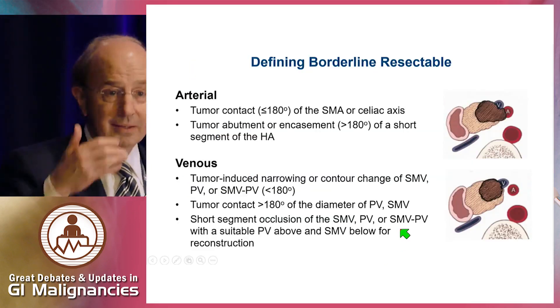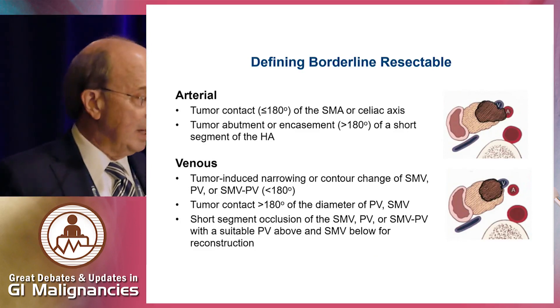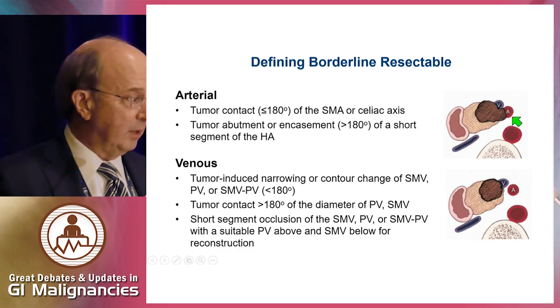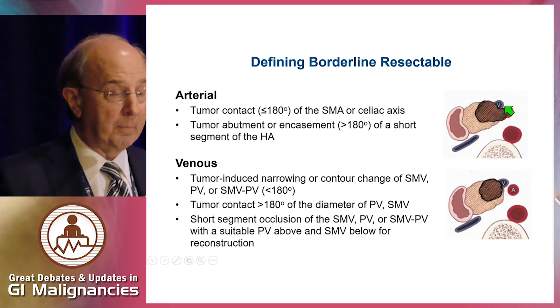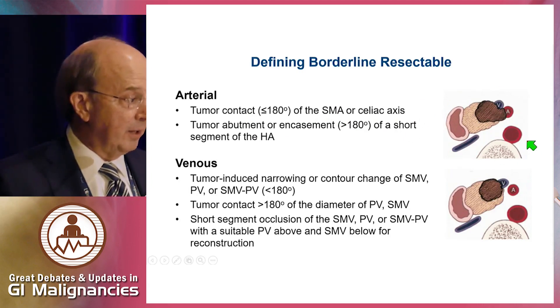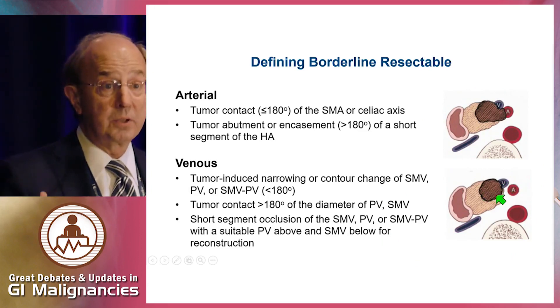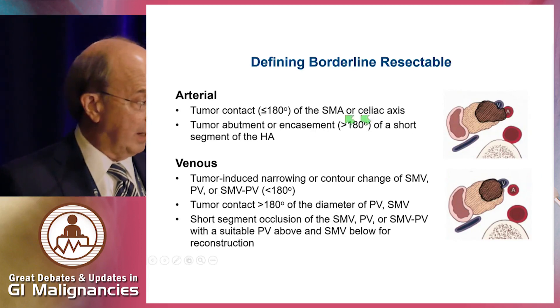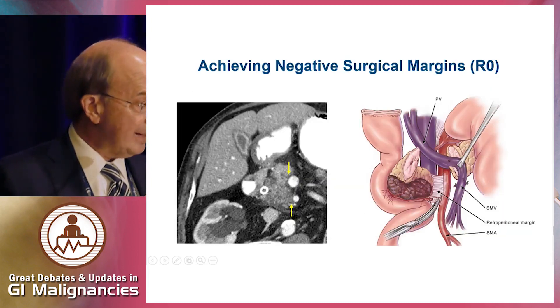Borderline resectable is somewhat confusing. It's based on preoperative imaging studies and we think about both arterial versus venous involvement. For arterial: tumor contact less than 180 degrees on the superior mesenteric artery, or hepatic artery abutment or encasement in short segments. For venous: abutment or involvement of the superior mesenteric vein but still potentially resectable. Venous borderline patients may be resectable even without a response, whereas arterial borderline patients typically are not.